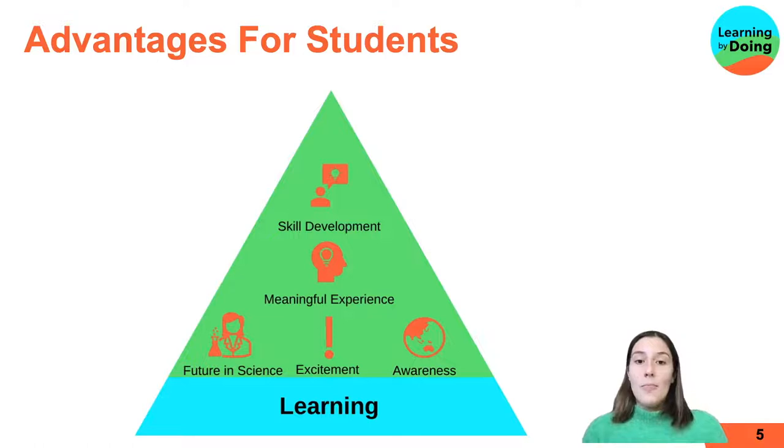We also have meaningful experience, where students participate in a real-life experience. They feel like they can create change, and it's really powerful for their learning. Additionally, excitement is a great advantage — students are excited, they're going outside and doing something different and new. Awareness is another advantage, where students gain a greater awareness about the world around them, science, nature, or biodiversity.